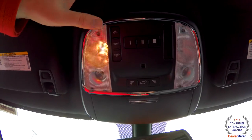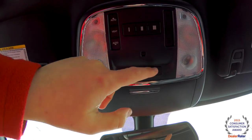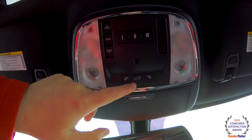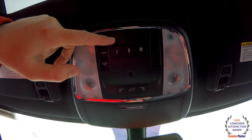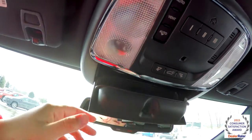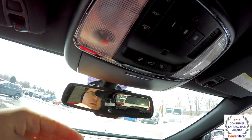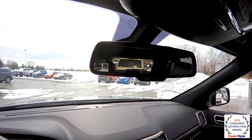Looking at the overhead, you have overhead map lights, reading lights — all of those are LED. In the middle you have your power lift gate release. You've also got your Homelink Universal Garage Door Opener and your sunroof controls, a sunglasses holder, and an automatic dimming rear view mirror with integrated microphones with 911 assist and roadside assistance.